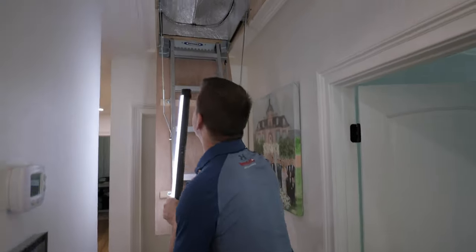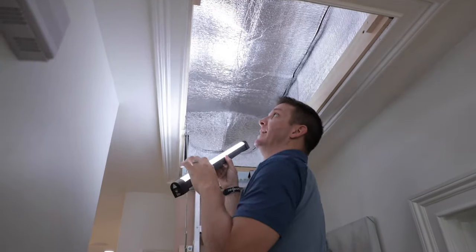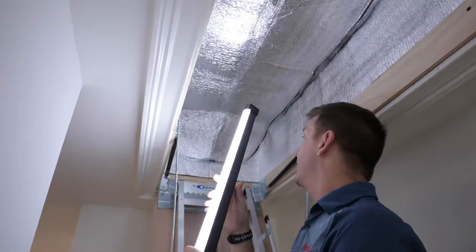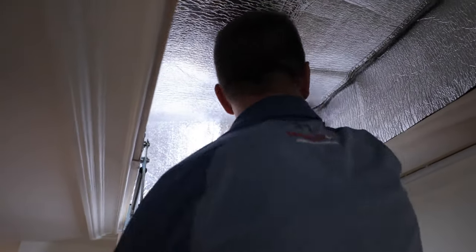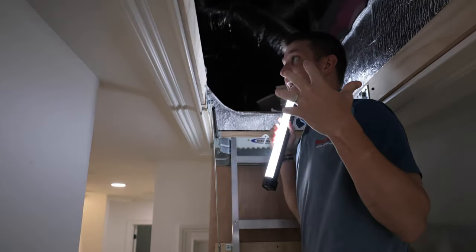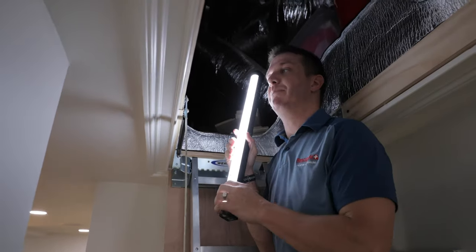So at the top of this set of attic stairs is an item called an attic tent. What an attic tent is, it's a barrier between your house and your attic. The way it works is it's got a zipper here that you'll open up on either side and you just fold it back and now you're in the attic. And you'll notice as soon as that came back — you can't feel it, but I can feel it — the heat slaps you in the face. So this barrier makes a big difference.